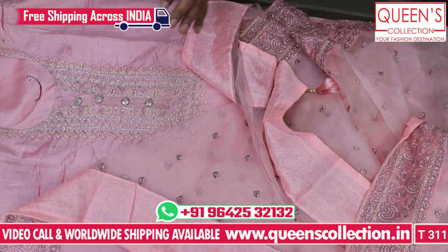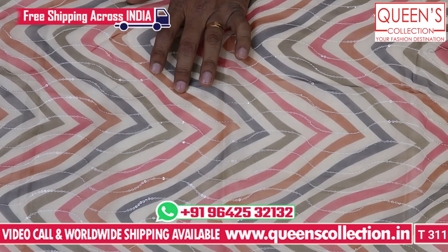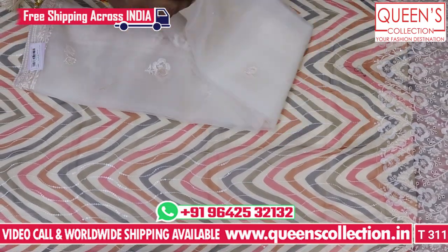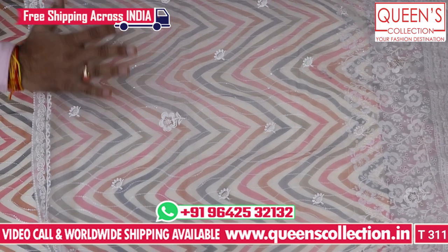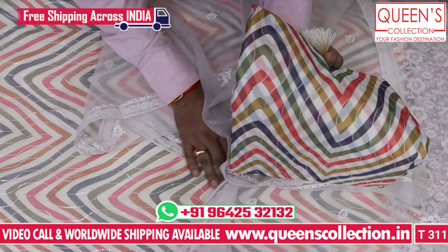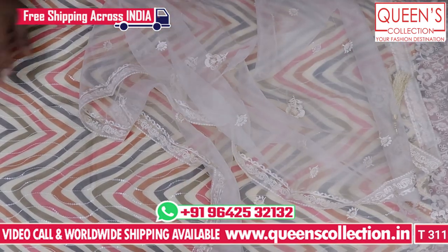The next concept is also a very interesting concept with a super variety. It has a tissue fabric with sequence and beautiful embroidery — full tissue fabric with 4-side embroidery and scattered embroidery. It has a lot of color combinations: a little bluish, a little greenish, and a little violet. The colors are very beautiful — don't miss the color combinations.